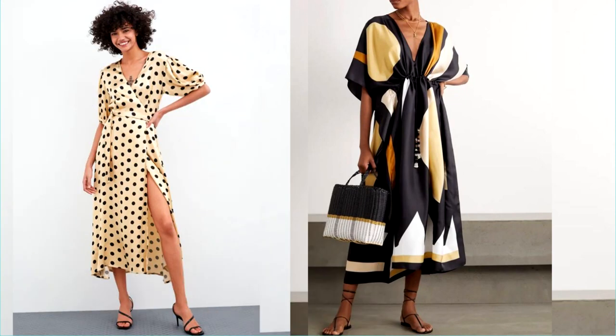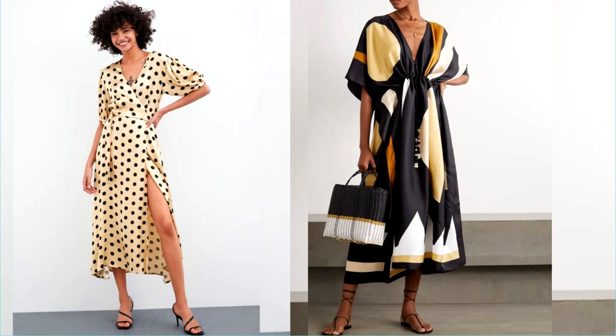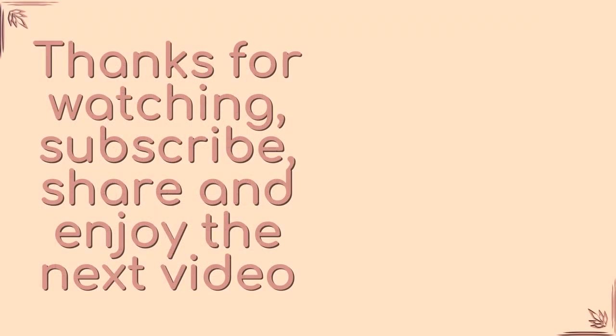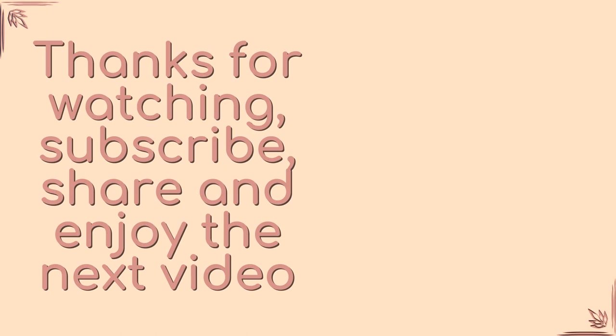We hope that our selection was useful to you. Write in the comments which print is your favorite. Share the video with your friends and acquaintances — perhaps they will also be interested. All the best to you and see you in the next video. Bye, take care!